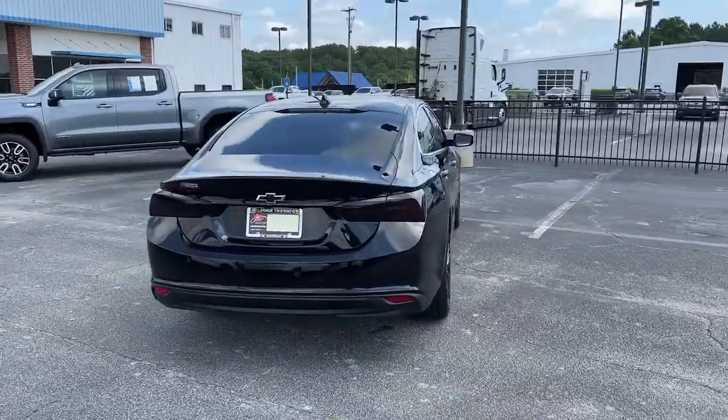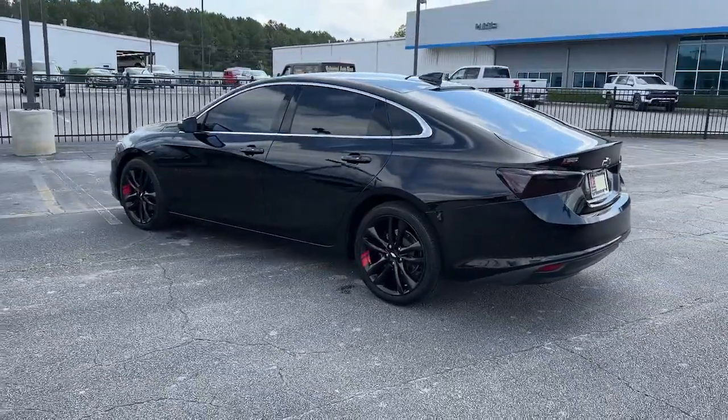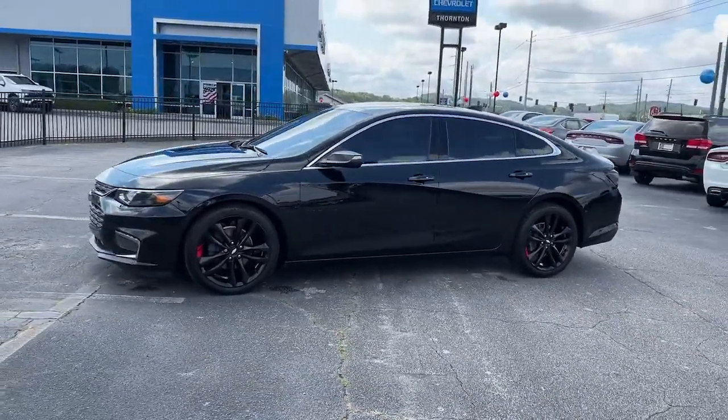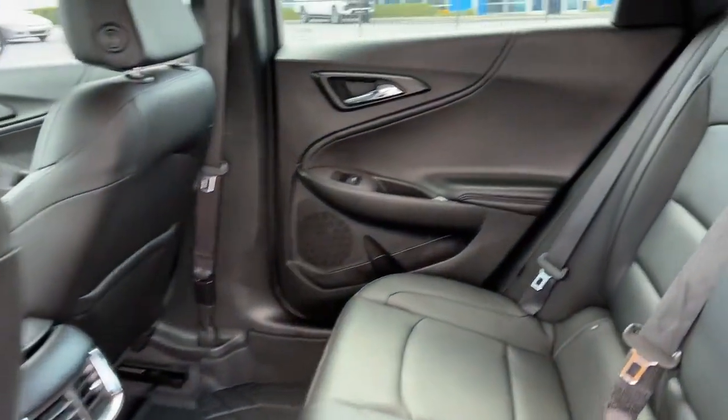These are just some of the great options this vehicle comes with: keyless entry, power driver's seat, electronic stability control, intermittent wipers, tire pressure monitoring system, trip computer, bucket seats, power windows, four-wheel disc brakes, and power steering.